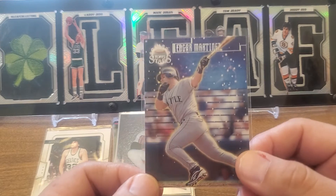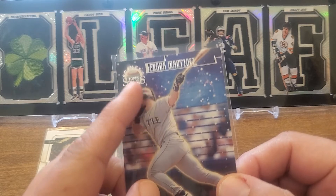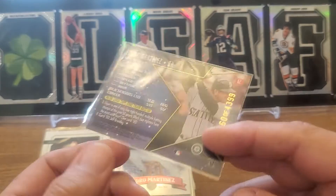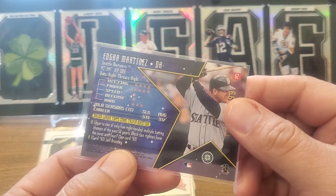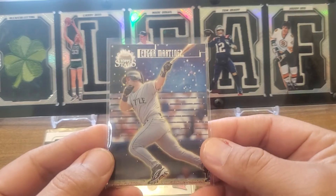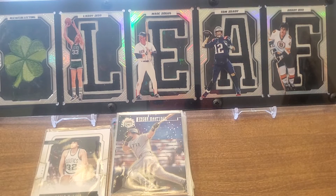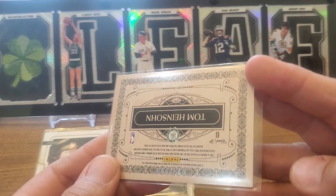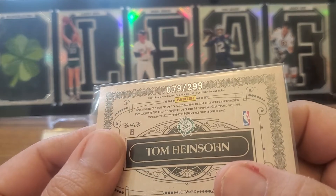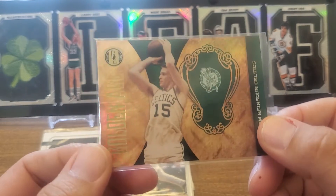1998 Topps Stars — this is a silver. You can see the foil. The silvers are numbered to 4,399, so there you go — another Hall of Famer. We've got another Golden Age, this one numbered to 299 as well — 79 of 299. Tom Heinzen. Just a beautiful refractor finish on that, love it.